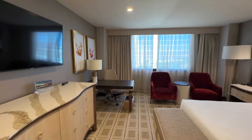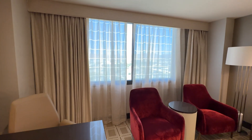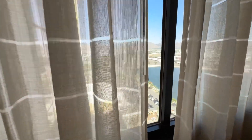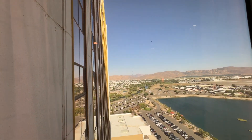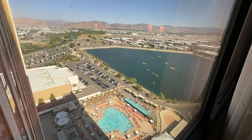We are on the 20th floor, this is room 2038. This one's actually right by the ice machine. And here's a look at the outside — look at the pool and the golf course area.